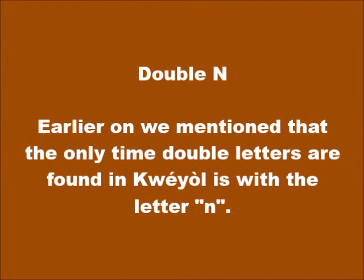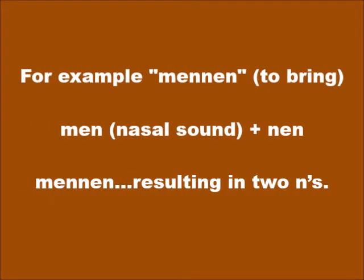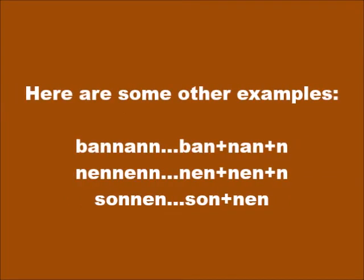Earlier on, we mentioned that the only time double letters are found in Kwéyòl is with the letter N. This happens when the N sound is preceded by a nasal sound. For example, mèné (to bring): mè — nasal sound — plus né, resulting in two N's: mènné. Other examples: banan — ba plus nan plus n — banan; nenen — nen plus nen — nenen; sonnen — son plus nen — sonnen.